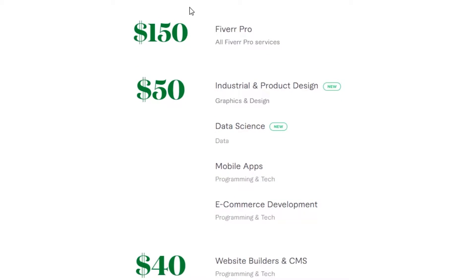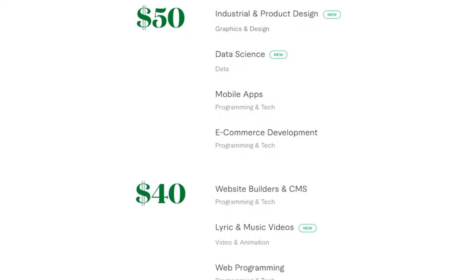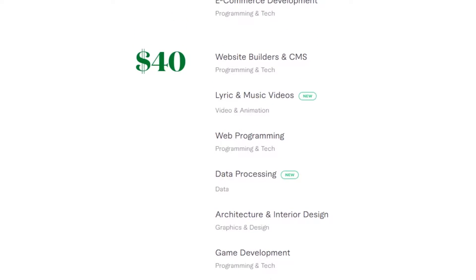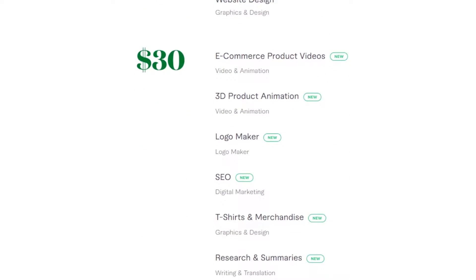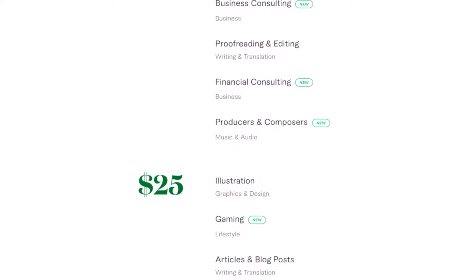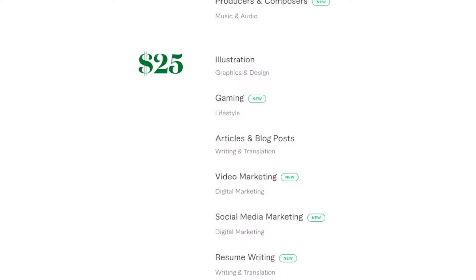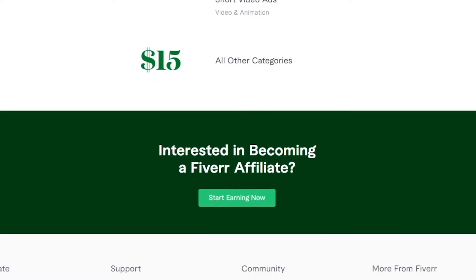Fiverr Pro helps you earn up to $150 commission. When it comes to $50 — industrial and product design, data science, mobile apps and e-commerce development. Then $40 for web programming, data processing, architecture and game development. $30 for e-commerce, 3D product, logo maker, SEO, research and summaries, financial. $25 for illustration, gaming, articles and blogs, social media marketing. And $15 for all other categories.